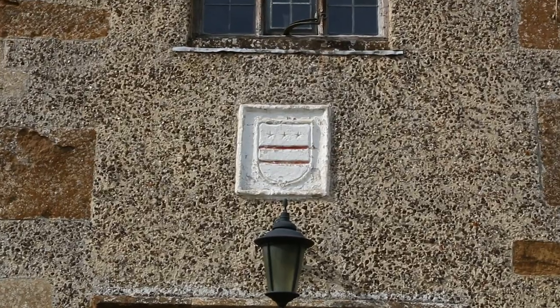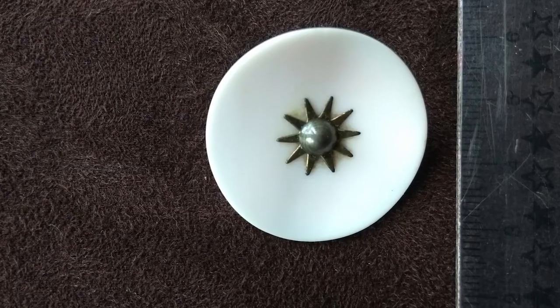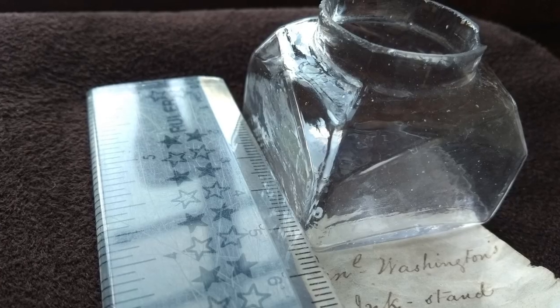We have various small things like his family seal, we have a button from one of his coats, we have an inkstand.